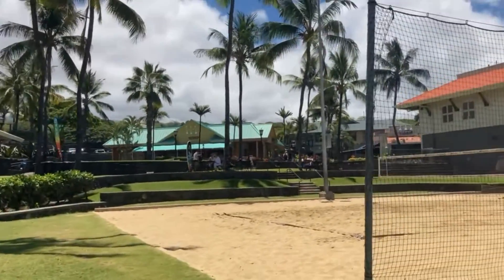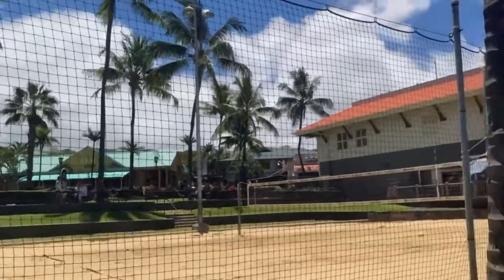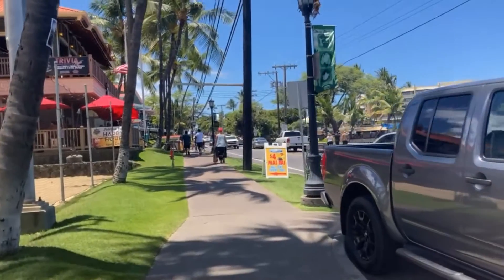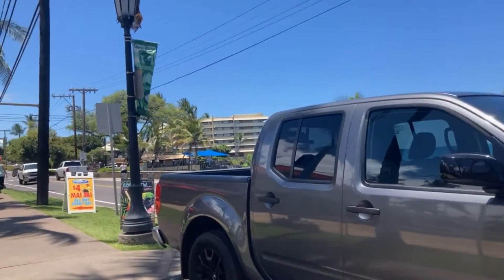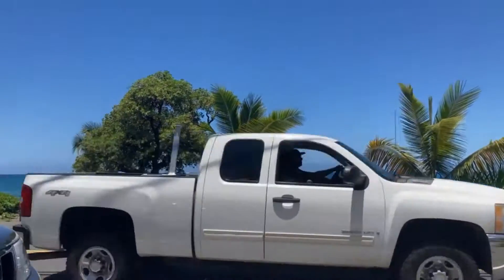Every day if you want to play volleyball, there's beach volleyball here — it's open to the public. I'm not sure exactly how you sign up, but usually in the afternoon a lot of people play here. Right now it's not as busy because it's hot. There's also a plaza where you can hang out.